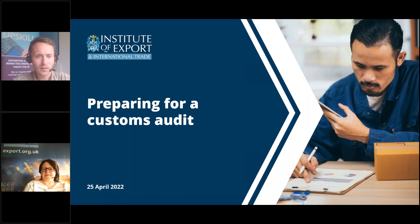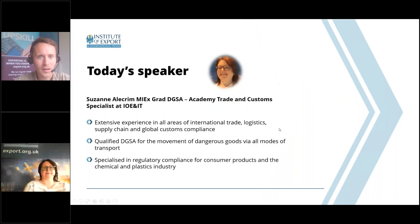It is my delight to welcome our speaker today, Suzanne Alequim. Suzanne is a customs and trade specialist at the Institute, and many of you would have heard her on the excellent webinar on plastic packaging tax earlier this month, so you're definitely in safe hands today.